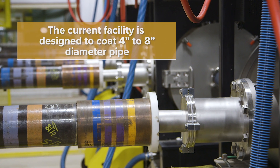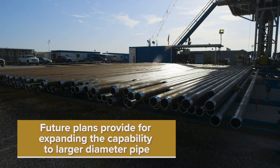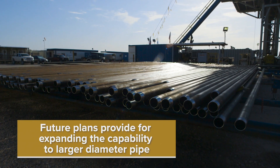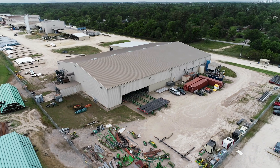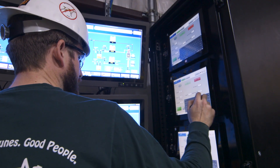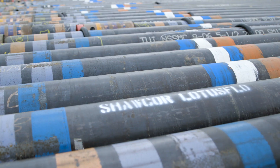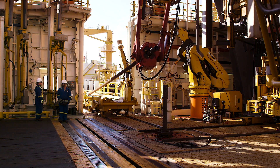The current facility is designed to coat small diameter pipe; however, plans provide for expanding the capability to larger diameter pipe in the near future. Shawcore's Channel View, Texas facility is fully commissioned. Our technical team is actively engaging with the major operators to promote Lotus Flow's capabilities and to engage in future qualifications and testing programs.